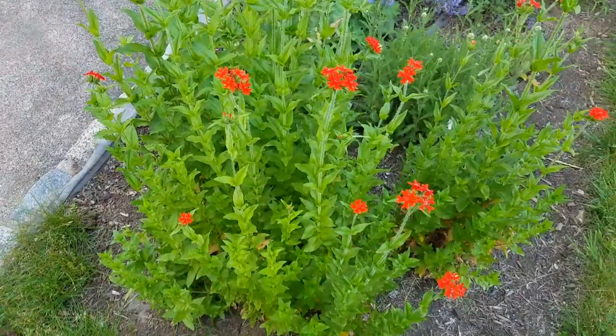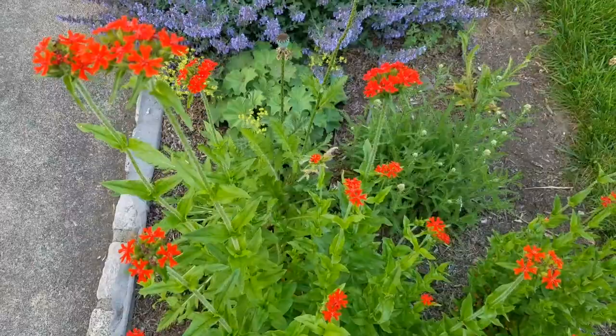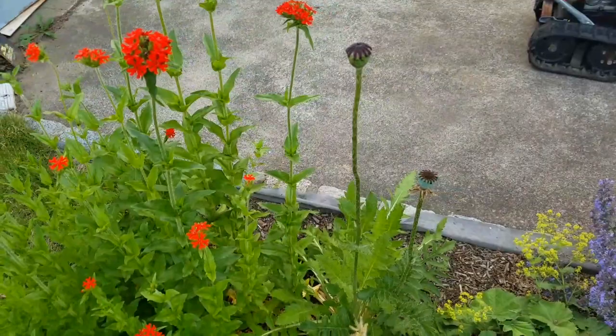Over here is a perennial that's in full bloom. It's called Maltese cross — it has very bright orange-reddish blooms and it's very tall, about four feet. It's deer resistant, as are most of my perennials. This is a yarrow that has not bloomed yet, and there's ladies mantle right there.